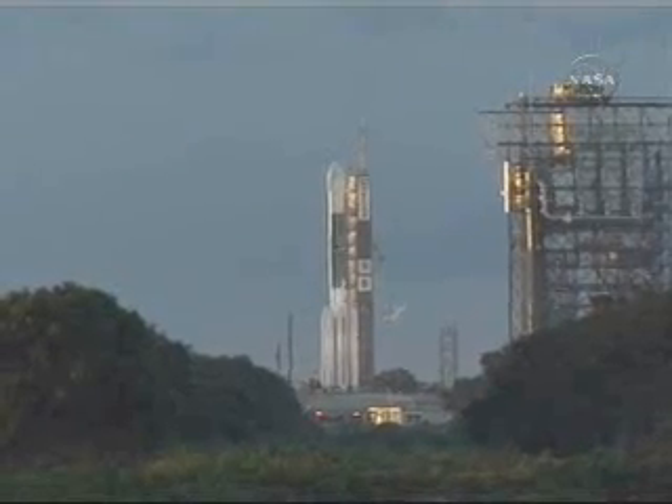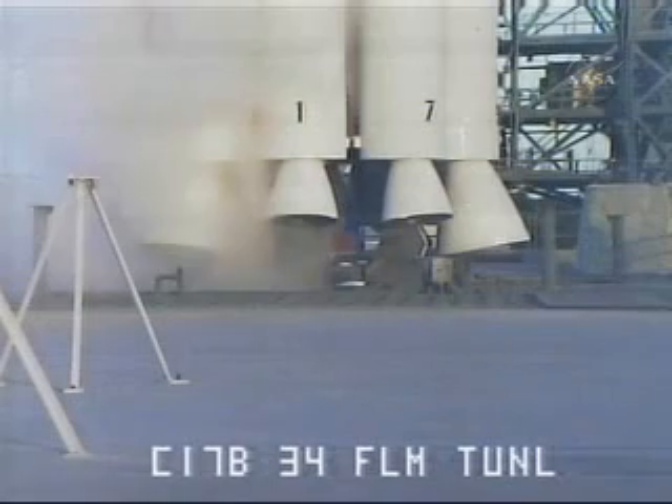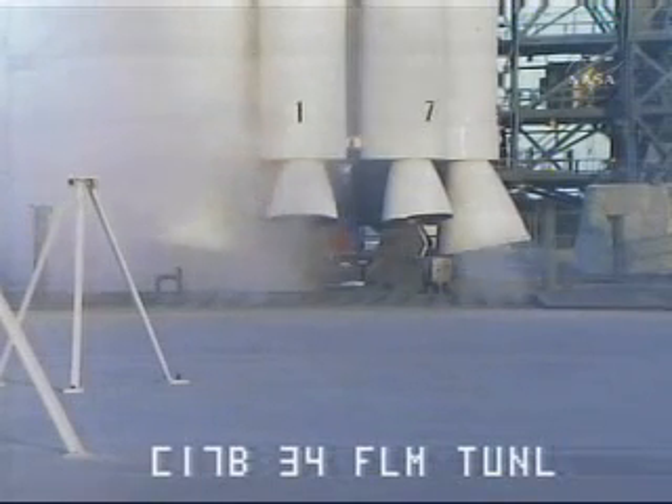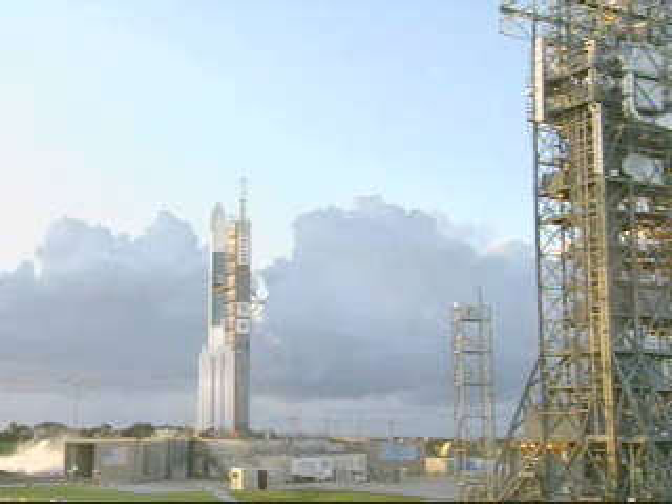T-minus 30 seconds. T-minus 20 seconds. T-minus 15 seconds. 13, 12, green status board.